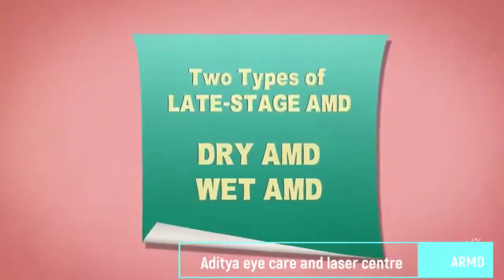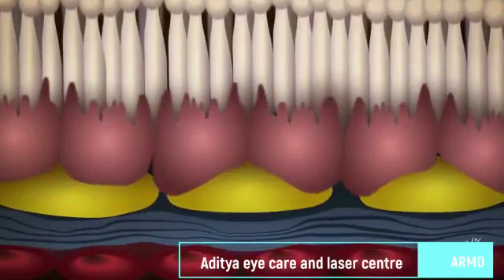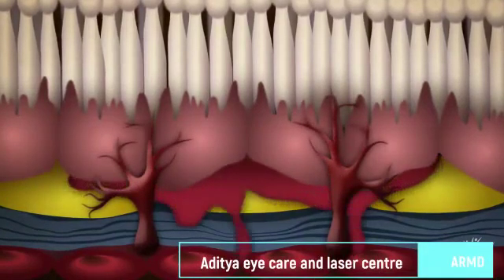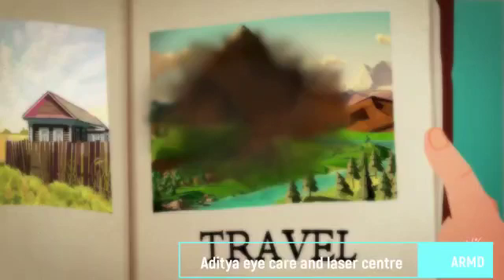There are two types of late stage AMD. In dry AMD, the macula gradually breaks down. In wet AMD, abnormal and fragile blood vessels grow underneath the macula, leak, and cause swelling and damage that can lead to rapid and severe vision loss. AMD rarely causes complete blindness. However, wet AMD can lead to legal blindness without proper treatment.